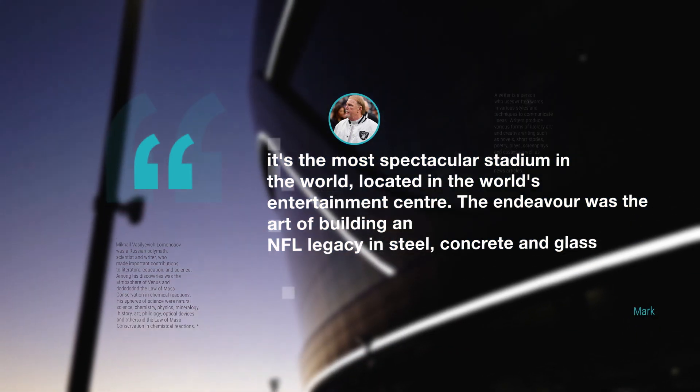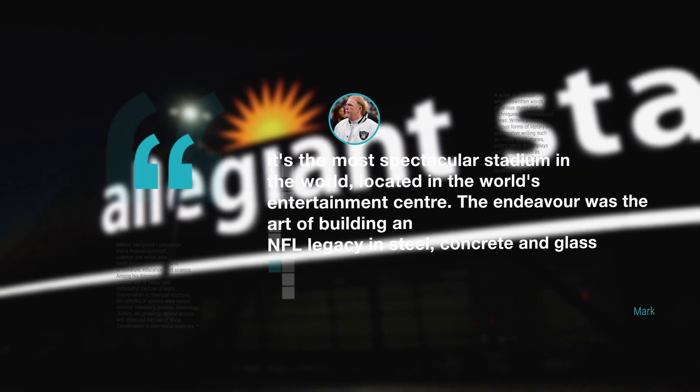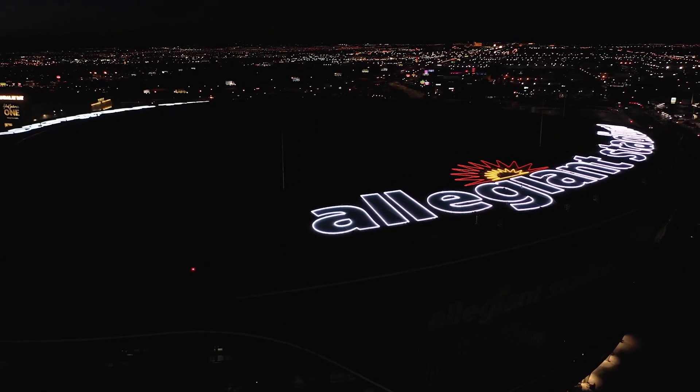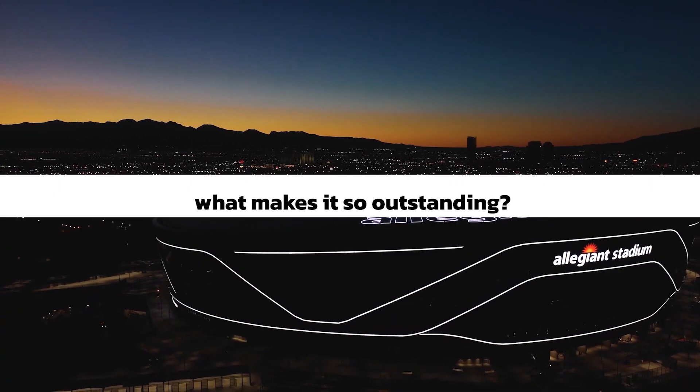The endeavor was the art of building an NFL legacy in steel, concrete, and glass. So just how magnificent is the Allegiant Stadium? And what makes it so outstanding?